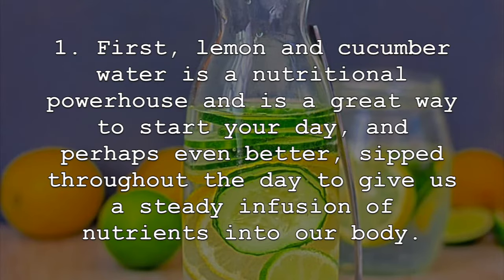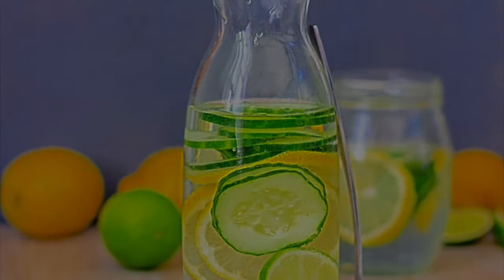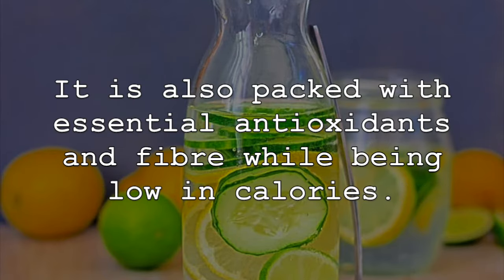First, lemon and cucumber water is a nutritional powerhouse and is a great way to start your day, and perhaps even better, sip throughout the day to give us a steady infusion of nutrients into our body. Squeeze some of the lemon and cucumber slices into the water for added benefits, such as fiber. Lemons and lemon water are packed with vitamins, minerals and other important nutrients. Lemon water is an amazing source of vitamin C, along with potassium, folate, vitamin B6, copper and thiamine. It is also packed with essential antioxidants and fiber while being low in calories.